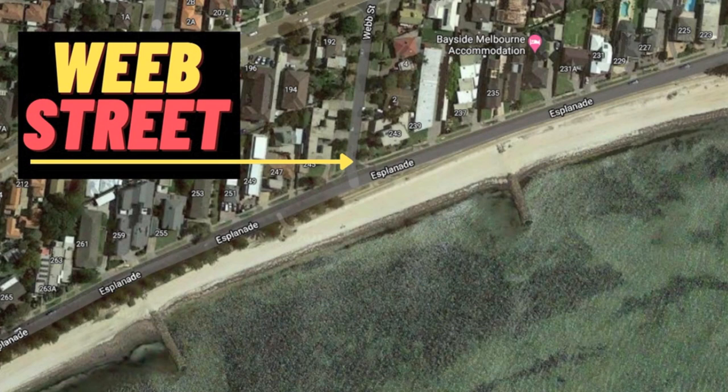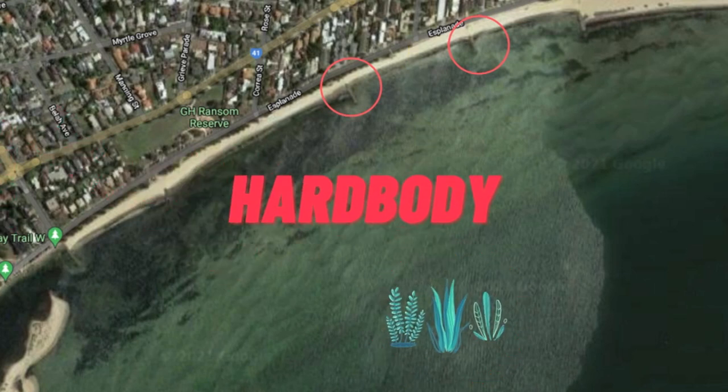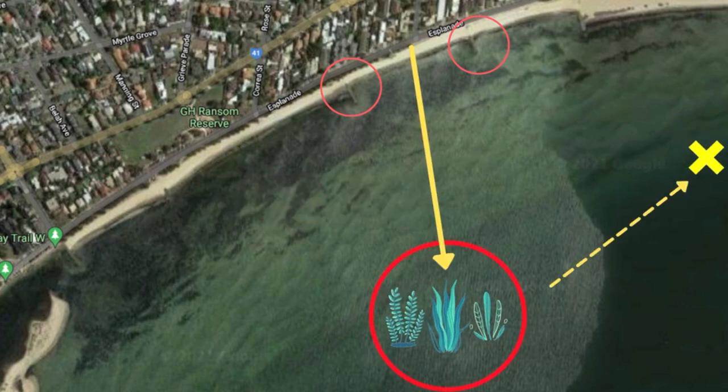The next location we'll look at for launching is Webb Street. There's good parking in this area for those who have a trailer, located on the Esplanade. We advise that you launch between the two groins located in front of Webb Street. You're looking at about a 500-metre paddle directly out between the two groins. In this area you'll find some weed patches, and on your way out ensure that you troll hard body lures. To find the weed patches, line yourself up at about a 45-degree angle from the yellow marker towards the pier.